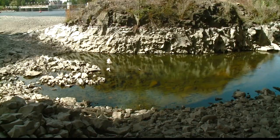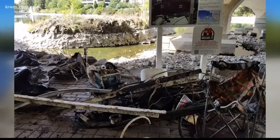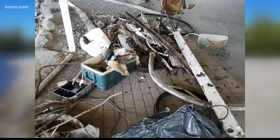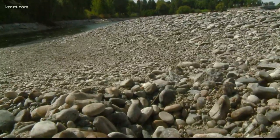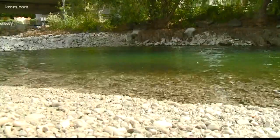Now that the water is low, the city has also been taking advantage. Yesterday, city workers did a river cleanup to pull off some of the garbage that is normally not exposed along the river — the shoreline wasn't accessible normally, so it was a great opportunity to do that. There will be another cleanup tomorrow that's open to the entire community.